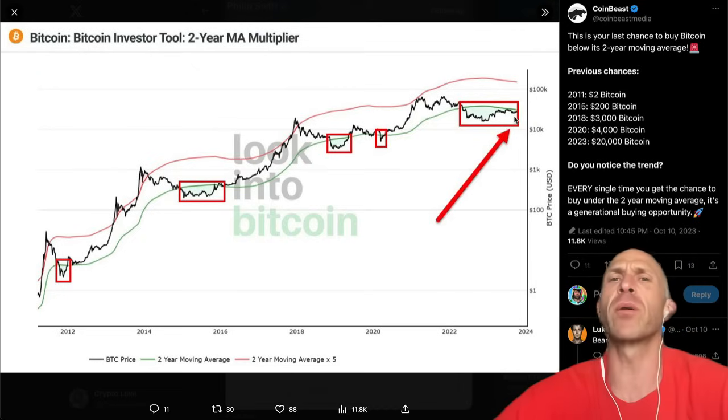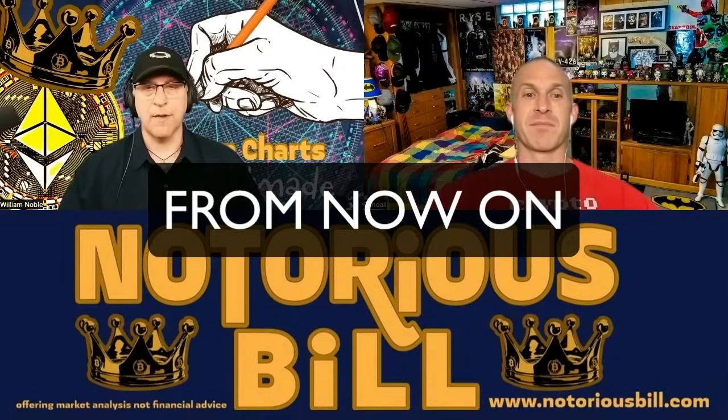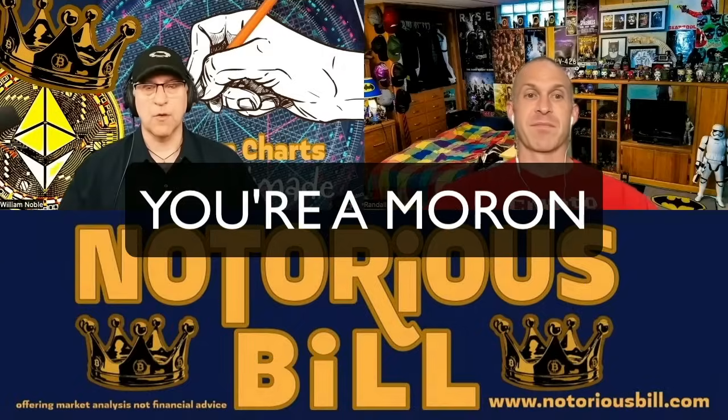That's all for today's episode. If you enjoyed it, push the like button. Catch you guys later, have a good one. Love you, peace. If you don't think Bitcoin's going to a million dollars a coin and then $10 million a coin, you're a loser. From now on, if you don't own Bitcoin, you're a moron.